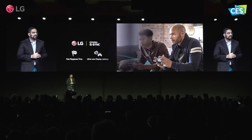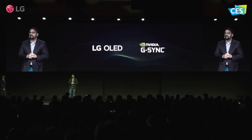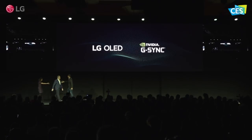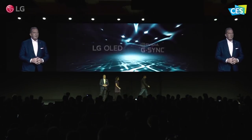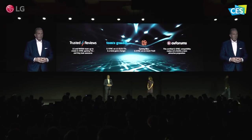LG TVs are the first and only televisions that have been tested, validated, and approved as G-Sync compatible. As the first and still the only TV manufacturer to offer NVIDIA G-Sync capability, we're bringing this experience to more consumers in 2020, with 13 new models in our OLED lineup that support G-Sync in the coming year.